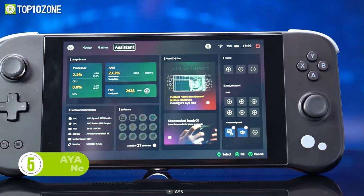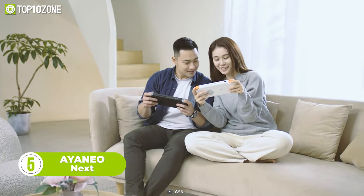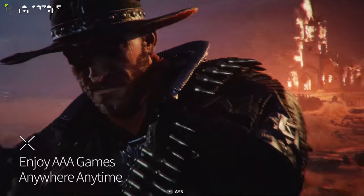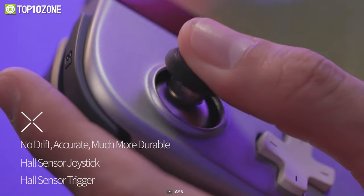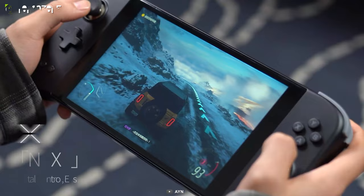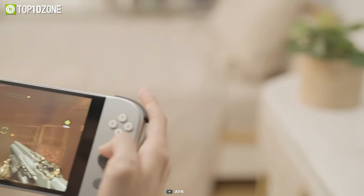Here's the Aya Neo Next, a handheld Windows PC built to provide an excellent gaming experience in a compact size. This PC is powered by an AMD Ryzen 7 Zen 3 processor that provides terrific performance while consuming less power. It's the first Windows gaming PC that comes with a hall sensor joystick and a hall trigger. The plastic baby skin build gives it a comfortable grip, and now you can play AAA games with improved ergonomics.